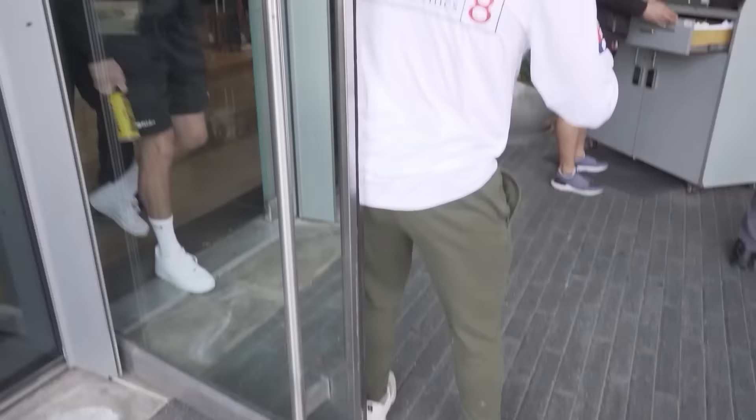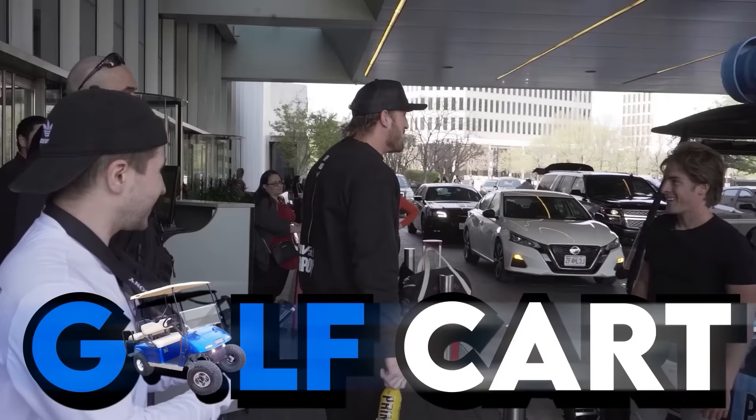In this video, we're going to be surprising Logan Paul with his first ever custom golf cart. Recently, Logan Paul and KSI came out with a new hydration drink called Prime. We tried it and here were our thoughts.